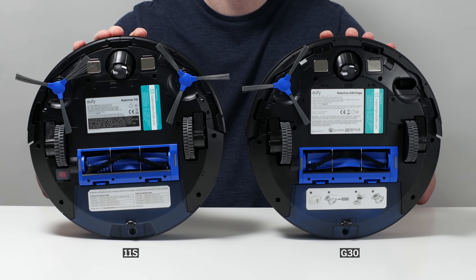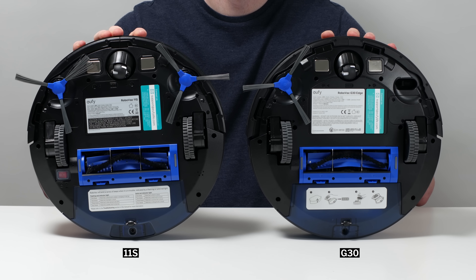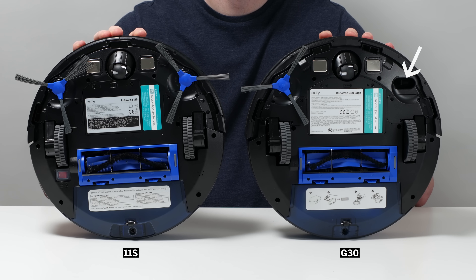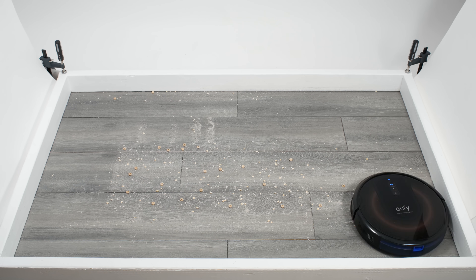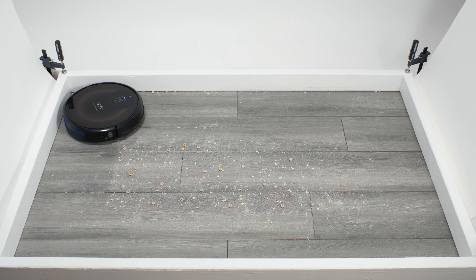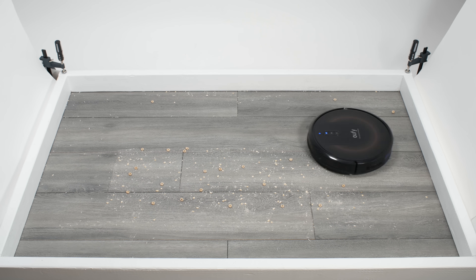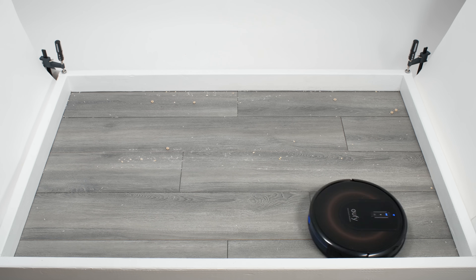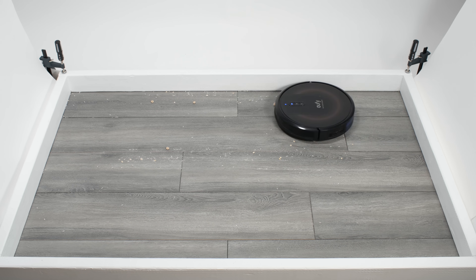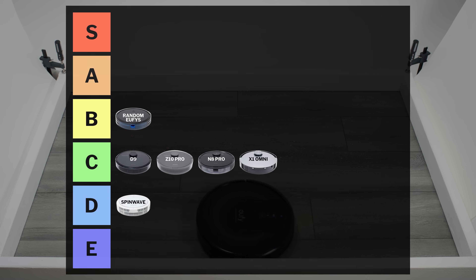The Eufy G30 features an almost identical design to the 11S, but adds gyroscope technology and an optical sensor on the bottom of the robot to navigate more efficiently in neat rows. It still can't map, and because it has the same brush roll as random pathing models, it also tangles especially easily with longer hair. Like random pathing Eufys, it's a good robot for the price, so we put it in the B tier.